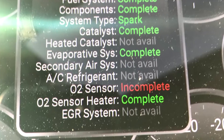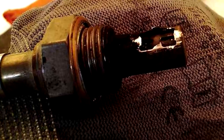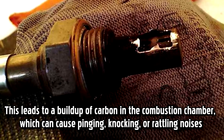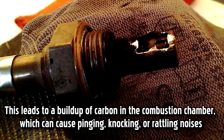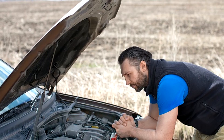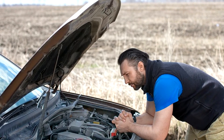Noises from beneath the engine may be caused by too much air. When your O2 sensors can't monitor the air-fuel mixture, the mixture may run lean, meaning there's more air than fuel. This leads to a build-up of carbon in the combustion chamber, which can cause pinging, knocking, or rattling noises, particularly when you turn the ignition on. Other causes for these noises might be clogged fuel injectors, bad fuel, or other engine damage.